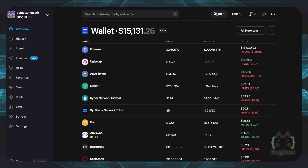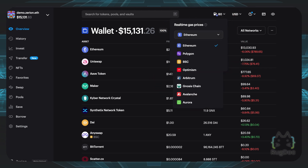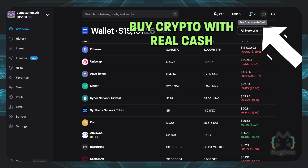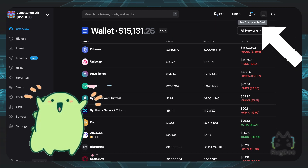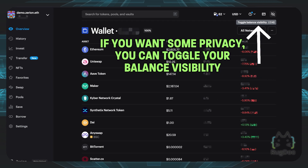If you look on the top right, you can actually see the real-time gas prices, which are quite nice. Instead of going to a different site, it's all right here on this Zerion.io app. You can also see gas prices for different chains. You can also buy crypto with real cash if you have fiat laying around. And if you want some privacy, you can even toggle your balance visibility.